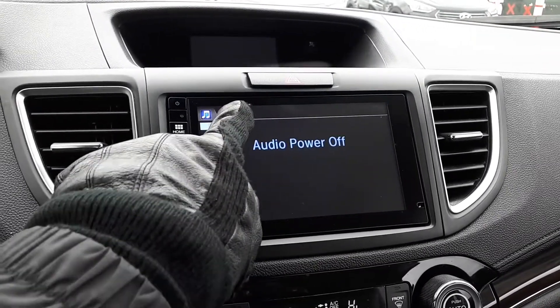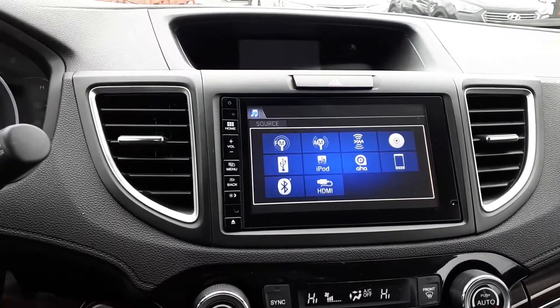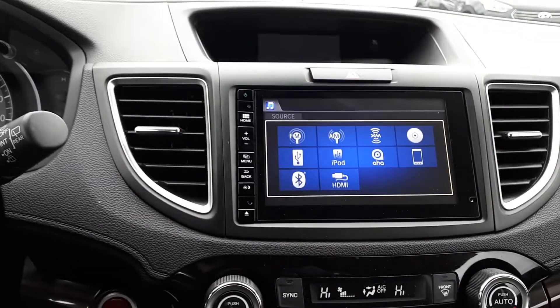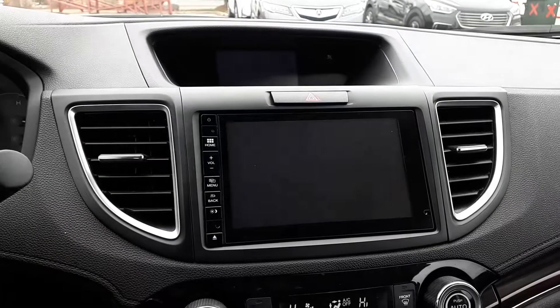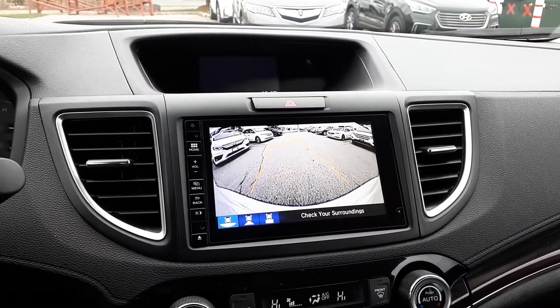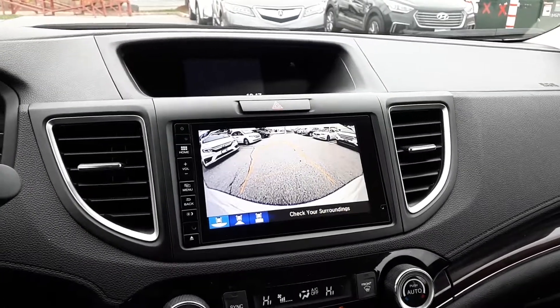For audio sources, this vehicle has FM, AM and XM radio stations, a CD player, USB and HDMI inputs, Bluetooth audio and smartphone connection to assist with parking. There's a side view and a rear view camera. The rear view camera has three different viewing modes: wide, normal and top down for further convenience.